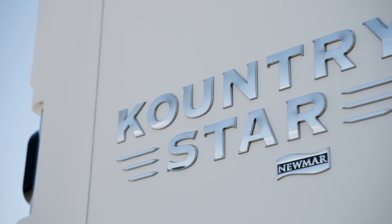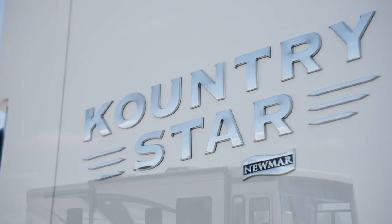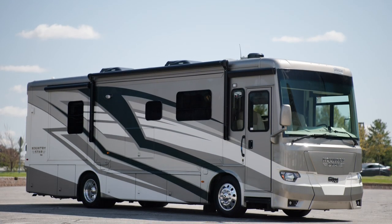Today, we're touring Floorplan 3418, one of eight floor plans available in the 2024 Country Star.